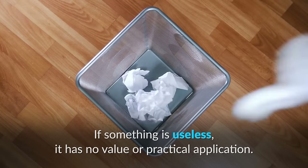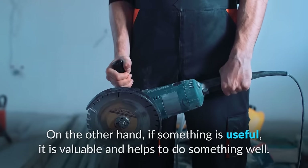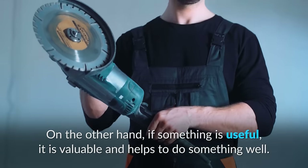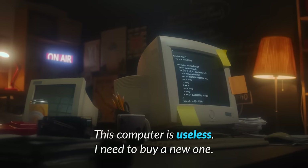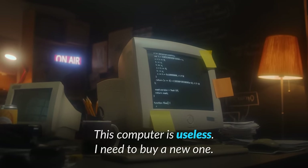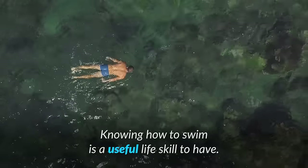If something is useless, it has no value or practical application. On the other hand, if something is useful, it is valuable and helps to do something well. For example: this computer is useless, I need to buy a new one. Knowing how to swim is a useful life skill to have.